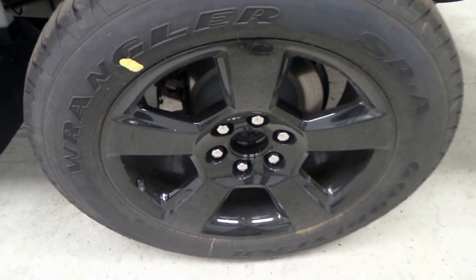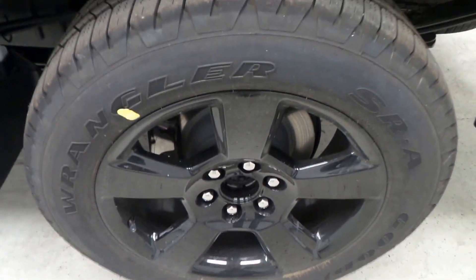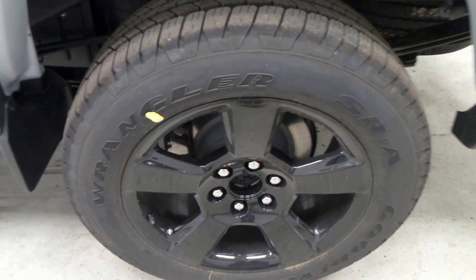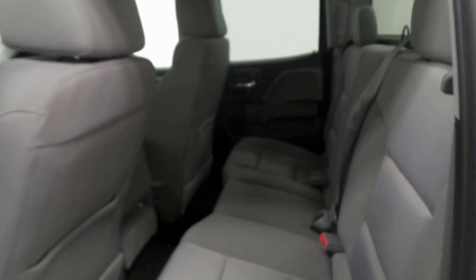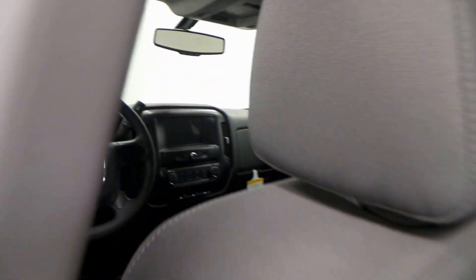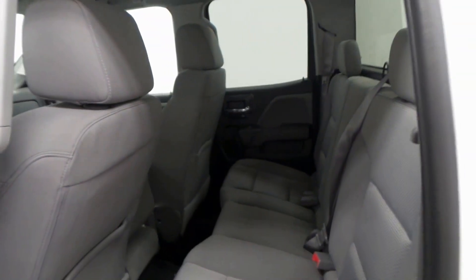There's also the blacked-out 20-inch rims with a Goodyear Wrangler tire — very aggressive, nice tire there. There's the backseat: all gray cloth interior, very nice, strong, durable cloth, pretty roomy backseat as well. There's the seat controls there.